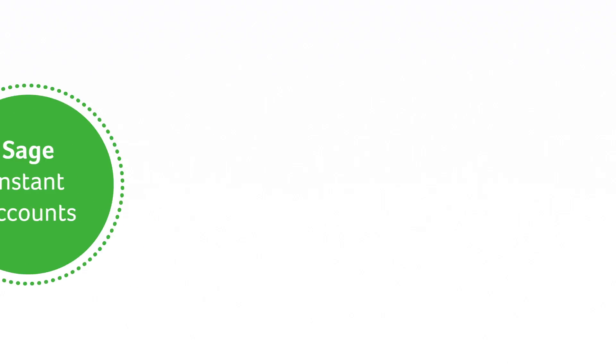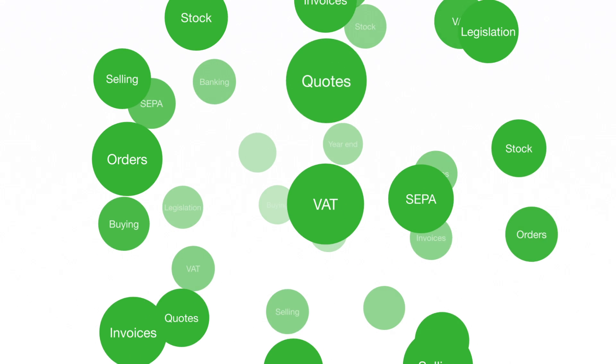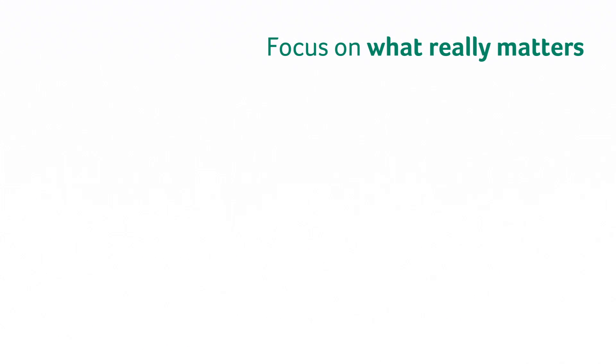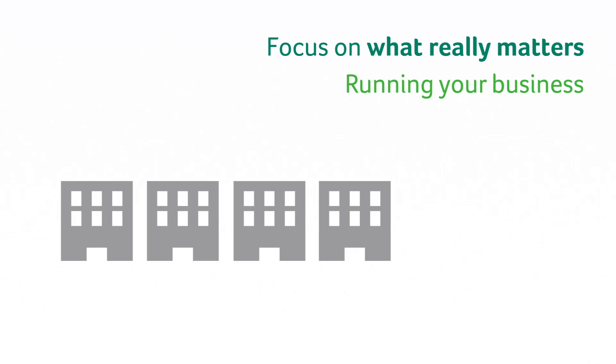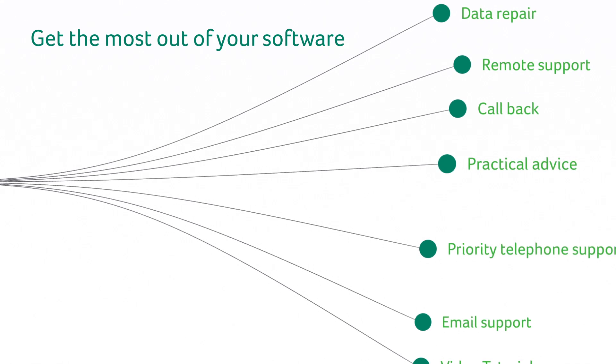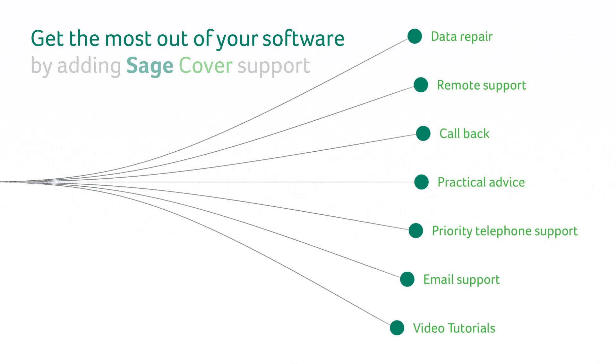Sage Instant Accounts helps you deal with all your everyday tasks quickly and easily, so you can focus on what really matters — running your business. To help you get the most out of your software, Sage Instant Accounts is available with our award-winning Sage cover support.